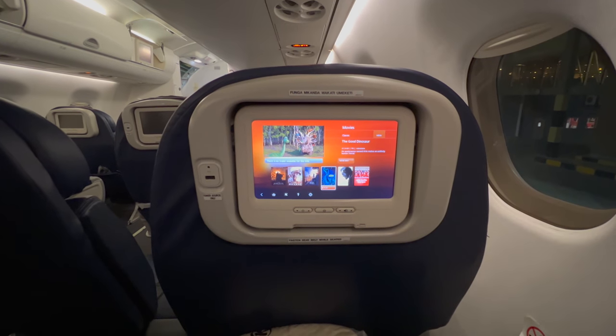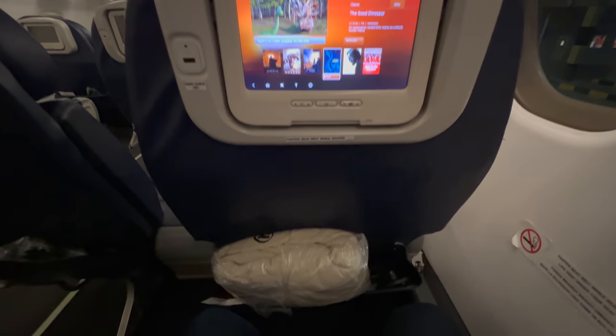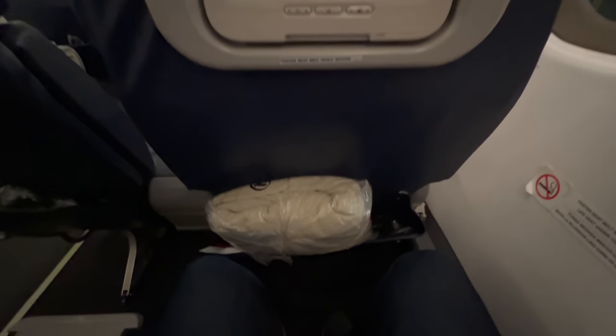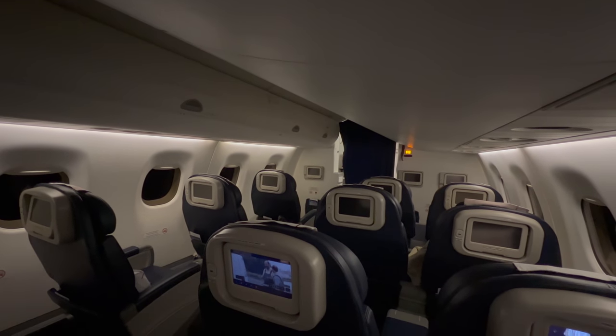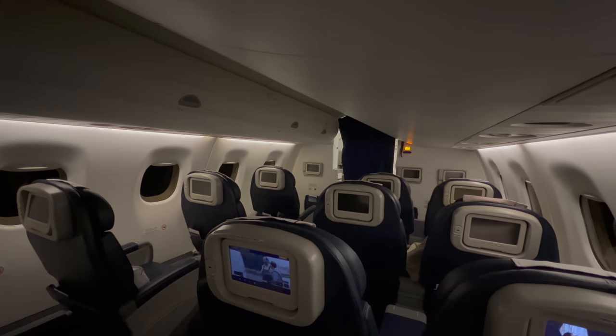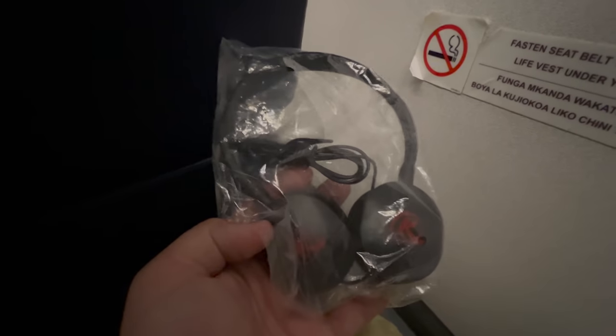The 12 business class seats on this airplane offer 38 inches of pitch and are 17 inches wide. The 84 economy seats have the same width but offer less legroom with 31 inches of pitch. Was business class necessary on a 3-hour flight? Of course not — but this was our honeymoon. Headphones were also available in a seat-back pocket.